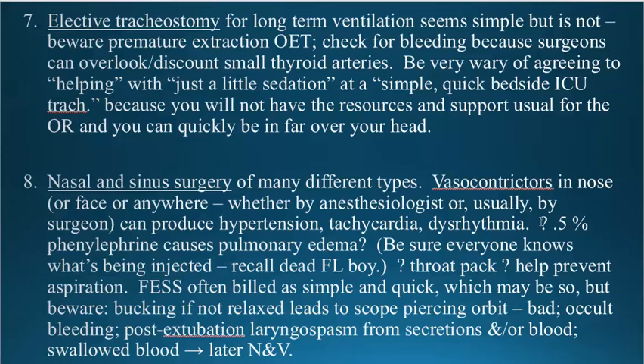Some surgeons believed that inhaled half-percent phenylephrine predisposed children in particular to possible flash pulmonary edema. So we don't use half-percent phenylephrine nasal spray anymore — oxymetazoline (Afrin) is used as an alternative. There is a classic problem with too much phenylephrine sprayed up the nose. As for injecting epinephrine, be sure that everybody in the room understands exactly what is being injected.